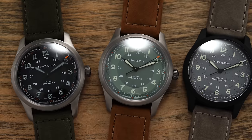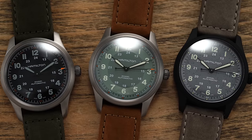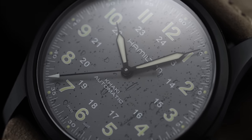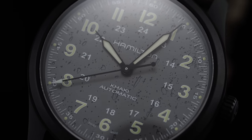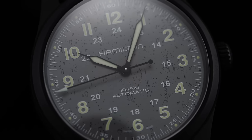With all of this success, you now have this modern Khaki Field collection that is very hard to navigate. I'm looking at the Khaki Field collection specifically — not the Khaki Aviation or the Khaki Navy — and I'm focusing on key pillar models that I would probably recommend as you're navigating this for the first time or just trying to get a little bit deeper into Hamilton.